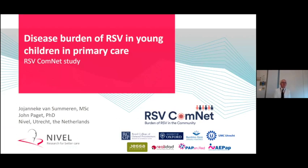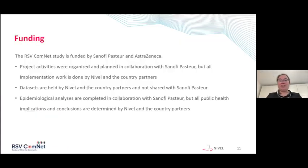Thank you, Simon, for the opportunity to present this work. My name is Janneke van Summeren, and I'm an epidemiologist working at the National Institute of Health Service Research in the Netherlands, located in Utrecht. I'm going to present our RSV ComNet study. RSV ComNet stands for RSV Community Network, and in this study we are measuring disease burden of RSV in young children in primary care. The study is funded by Sanofi Pasteur and AstraZeneca.